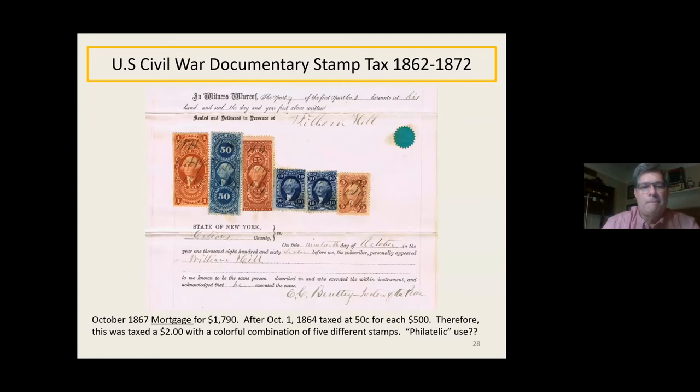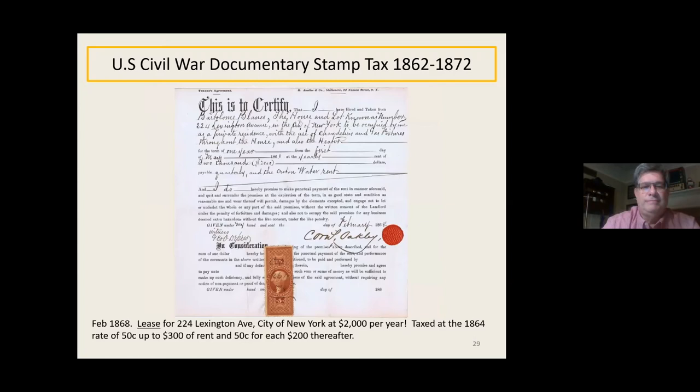Here's a very unique usage — I don't know if this guy was a stamp collector or what. The tax is $2 and he could have just used two $1 stamps, but instead he used a little bit of everything: a dollar, a 50, a 25, two tens, and a five. I'm calling that a philatelic use — there were stamp collectors at this time, so maybe he got creative. Here's a lease for 224 Lexington Avenue in New York City at $2,000 per year. The tax was $0.50 up to $300 of rent and $0.50 additional for each $200, so $2,000 rent nicely made a $5 stamp pay the tax.